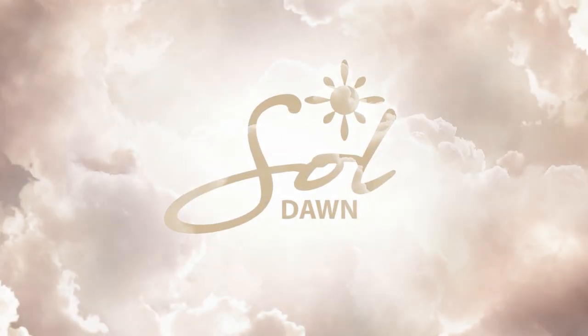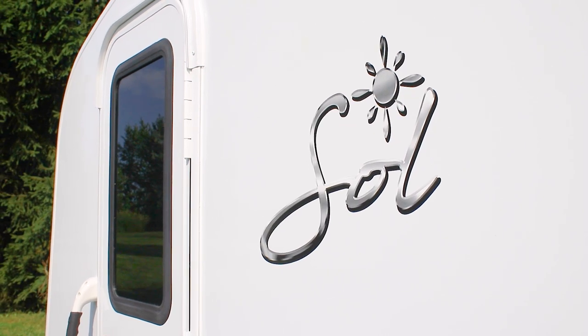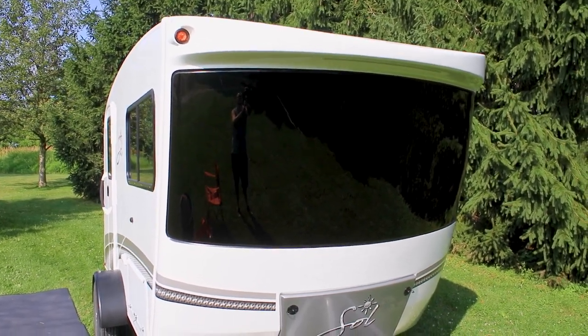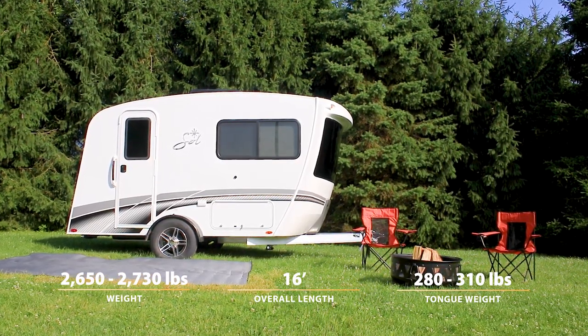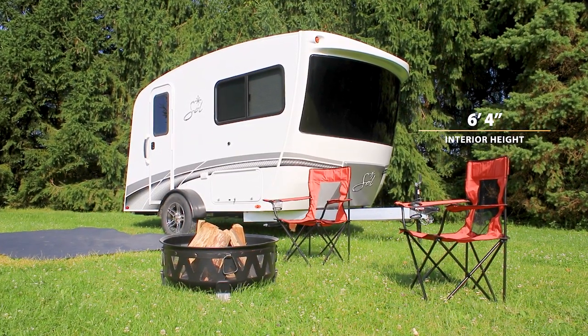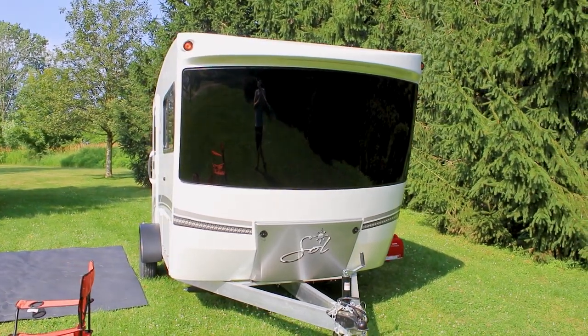InTech RV's Soul Dawn offers a brilliant new design to the Soul line. Engineered and assembled completely all aluminum, Soul is built tough and light enough to be towed by an SUV. A spacious yet compact design makes it easy to maneuver and allows it to fit into smaller camping spots.